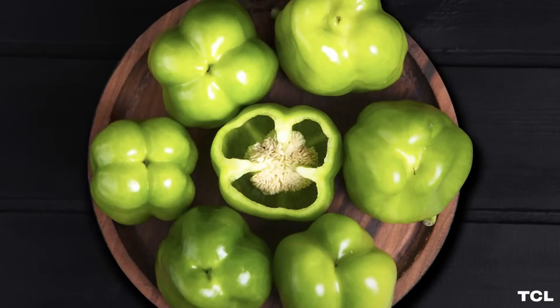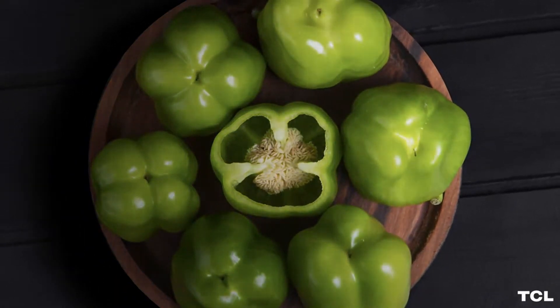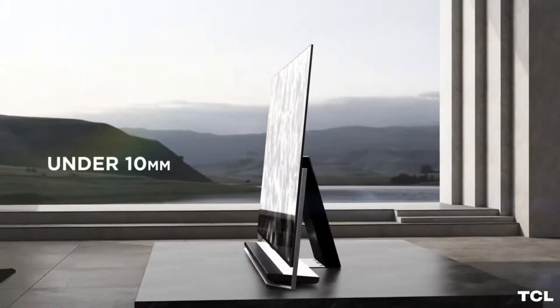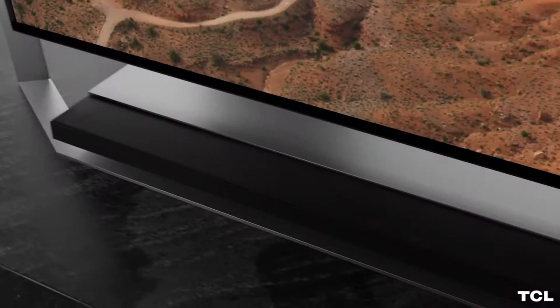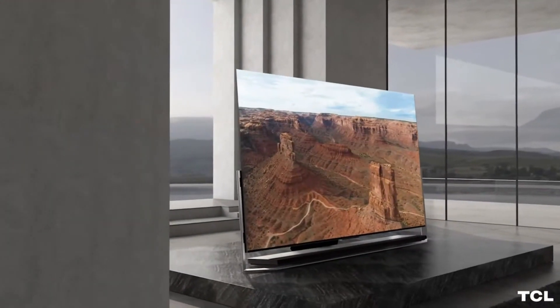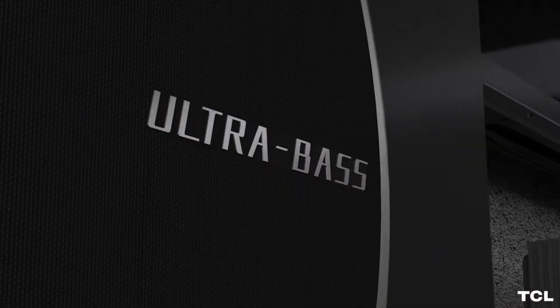Just like earlier generations, the deep contrast and saturated bright color of the X9 TV dazzles even in the brightest rooms. What's unique about OD0 is its ultra-thin profile at under 10 millimeters — a beautifully sleek and brilliantly sharp display, showing TCL's leadership in display technology innovation.